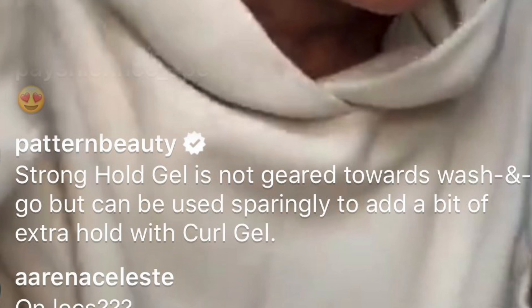My curls lean towards kinky, so when they tell me a gel has just a little bit more hold than a leave-in, my spidey senses say that gel is not for me. So I asked: since this is only a little bit more hold than the leave-in, can we use the stronghold gel for wash-and-go for people with tighter textures? Their reply was the stronghold gel is not geared towards wash-and-gos but can be used sparingly with the curl gel. Those of us with tighter curls and kinkier textures lean into crunchier stronghold gels because it weighs down our curls to give more definition. But since they're saying don't do a wash and go with the stronghold gel, I'm going to follow their instructions.